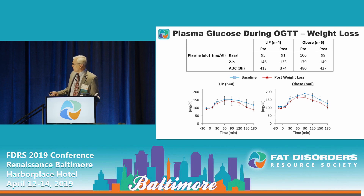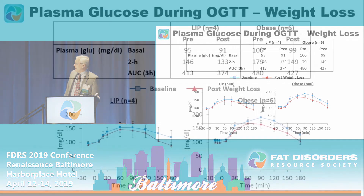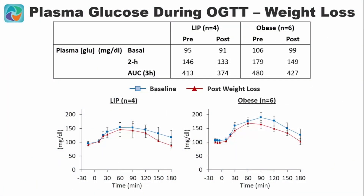We also studied glucose tolerance and compared the lipoedema subjects to matched classically obese controls. The lipoedema subjects had lower fasting and two-hour glucose levels, and both measures improved with weight loss.